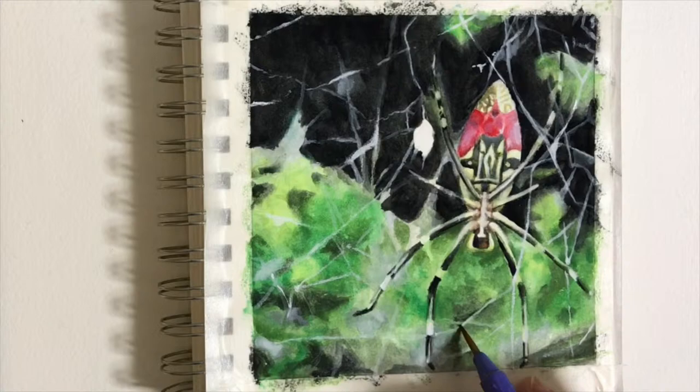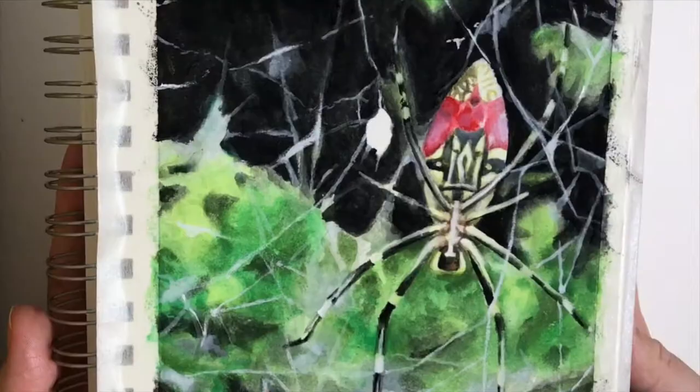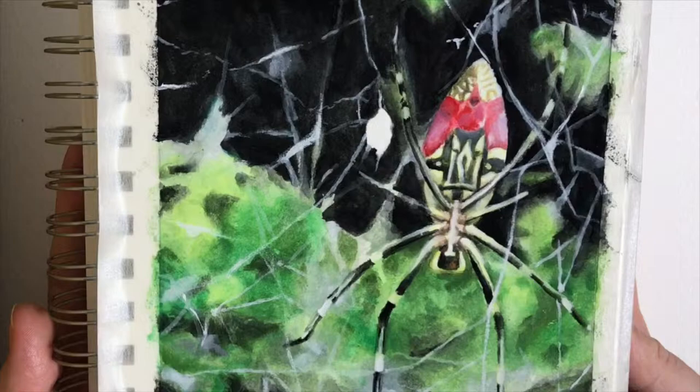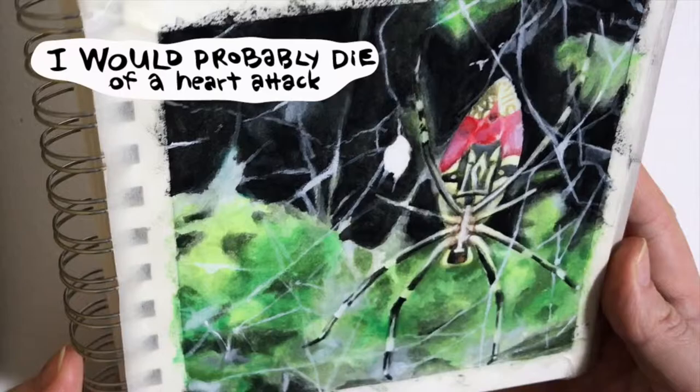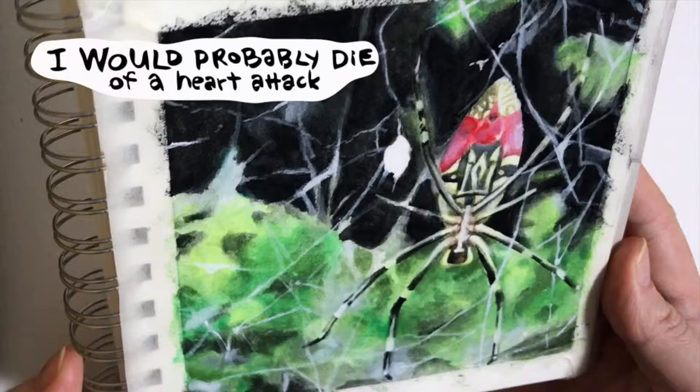I thought I overcame my arachnophobia, but maybe a little bit is still left over — if I saw a spider that big in my house, I don't know... making this video is giving me the chills. But I hope you enjoyed watching me paint it. Happy Halloween!